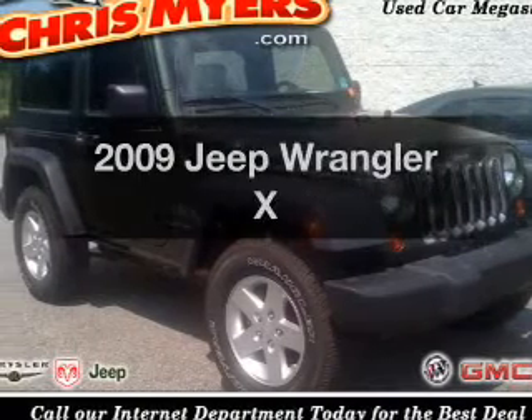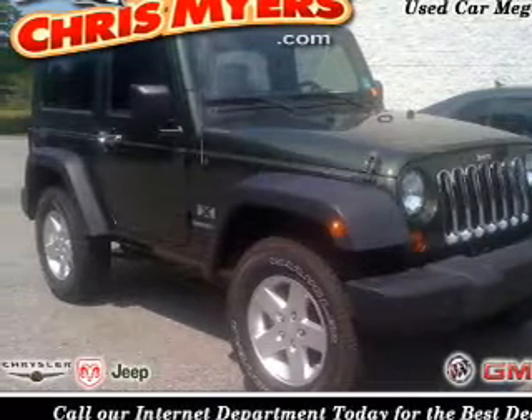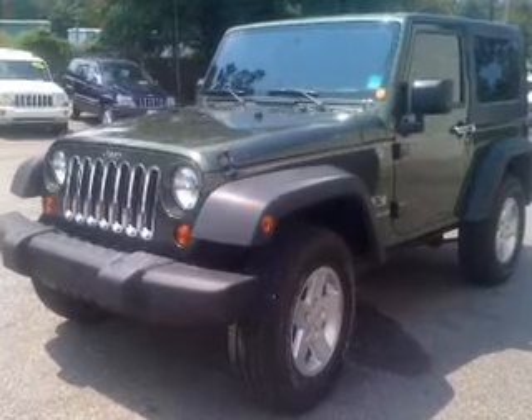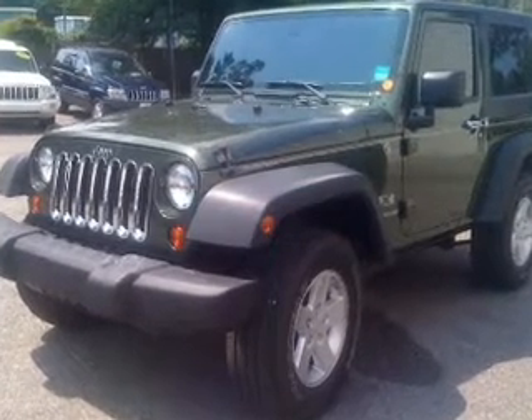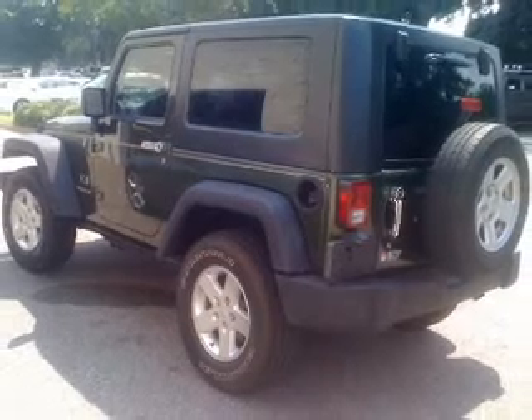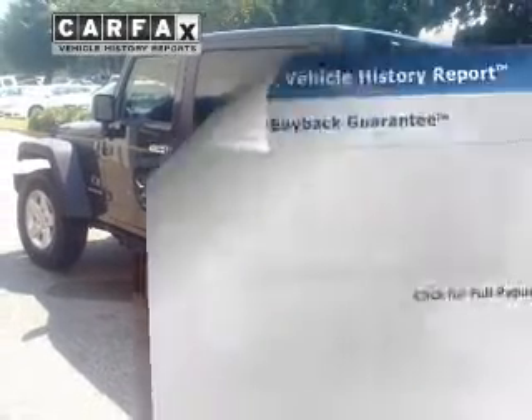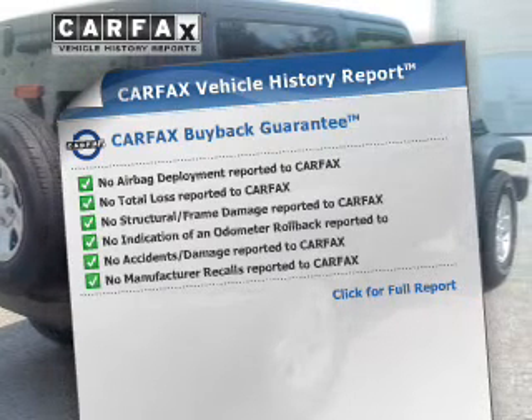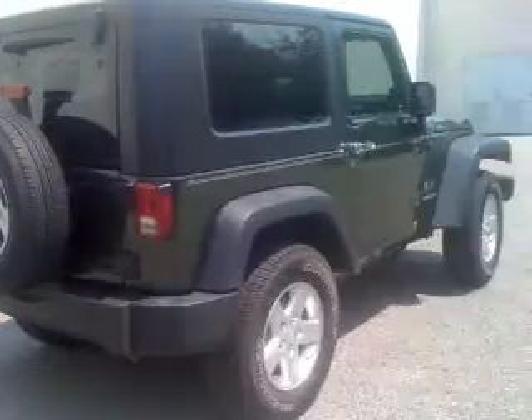Check out this 2009 Jeep Wrangler. If you're looking for an automobile with great attributes, look no further. With a reliable six-cylinder engine connected to a smooth shifting automatic transmission, brake safely with the anti-lock braking system. This vehicle comes with a Carfax report, which reduces your buying risk by providing the vehicle's history before you purchase.